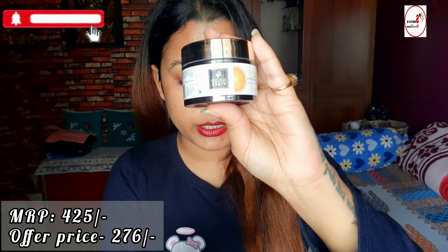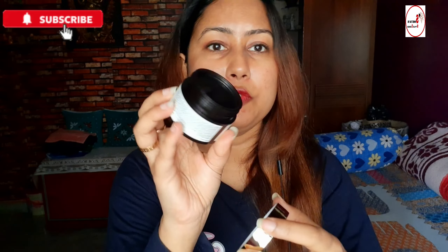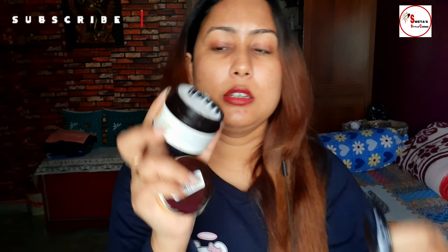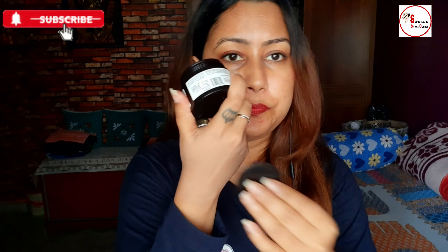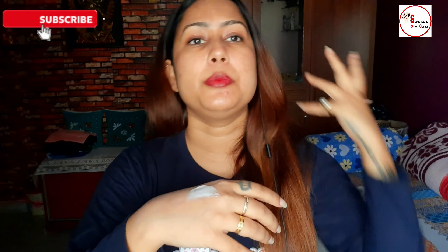This is Good Vibes Vitamin C J Cream with SPF 30 and Power Up Serum. It costs 425 rupees and I got it for 276 rupees. Good Vibes is always great value. Look at this texture — and it smells amazing, like lemonade.